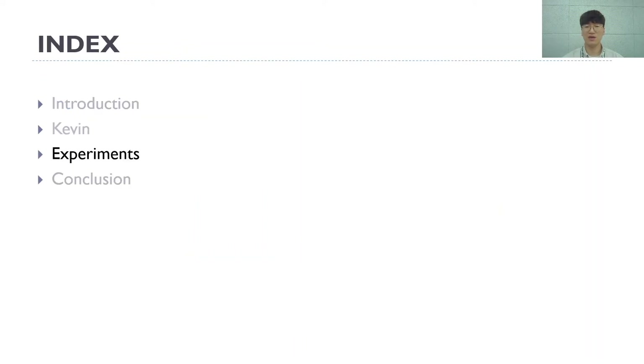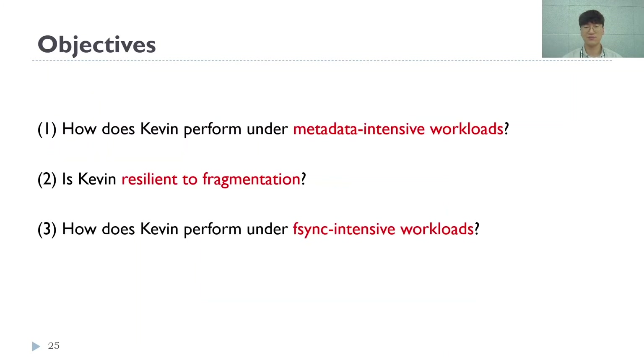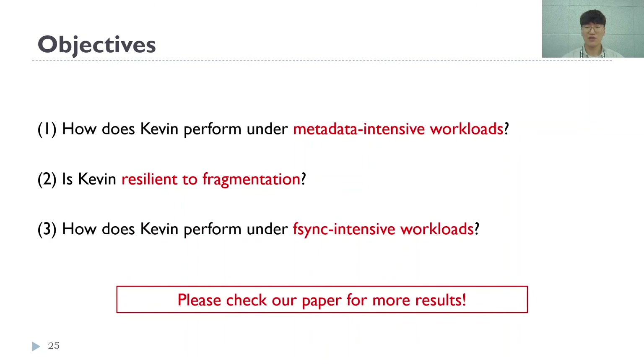I would like to show the experimental results. KevinFS is implemented on top of Linux kernel version 4.15, and Kevin SSD is implemented on an FPGA board with real NAND flash hardware. The objectives of this experiment are to prove the following: how does Kevin perform under metadata-intensive workloads, is Kevin resilient to fragmentation, and how does Kevin perform under fsync-intensive workloads? For additional research not shown in the presentation, please check our paper.